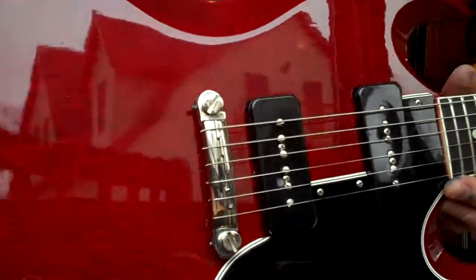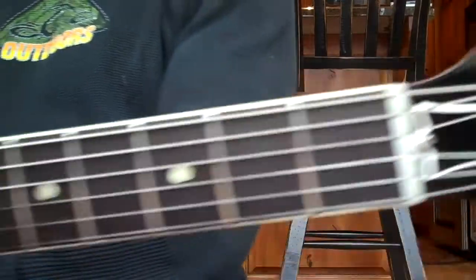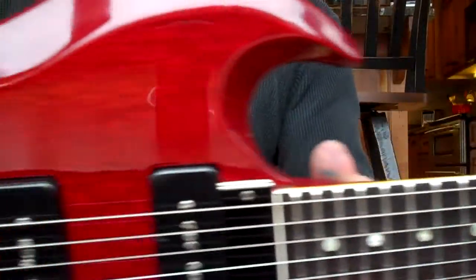I don't even know why I'm doing video on this. Is this too perfect? Here's the 63 SG Special. One owner. Mint as you're ever going to get, ever.